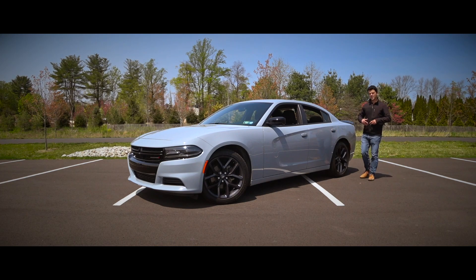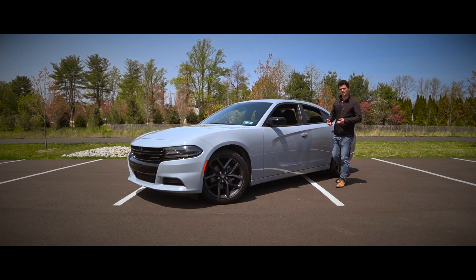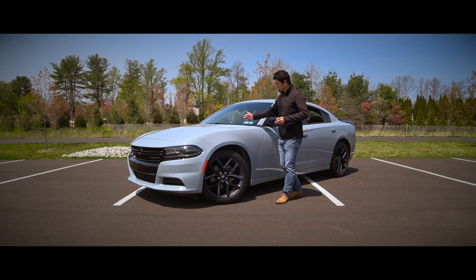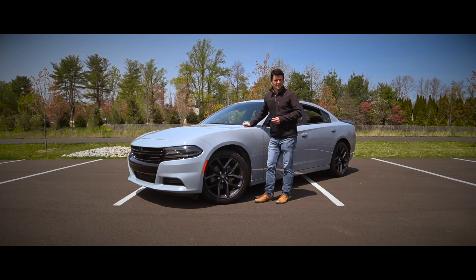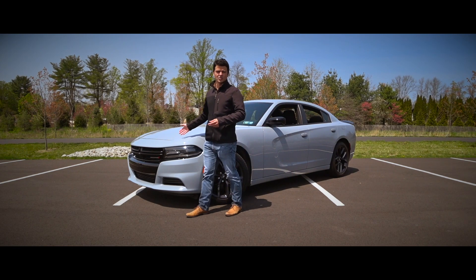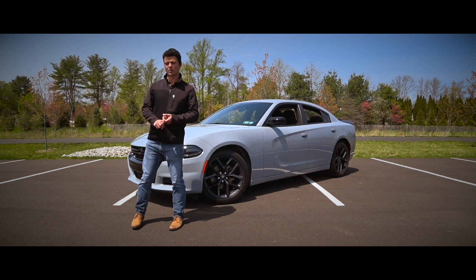The iconic Dodge Charger is used in police forces as well as regular family sedans all across America. Although it's a full-size sedan, the typical buyer is on average 15 years younger than somebody usually in the market for a vehicle in this segment, meaning the average buyer identifies as either a Millennial or Gen X.